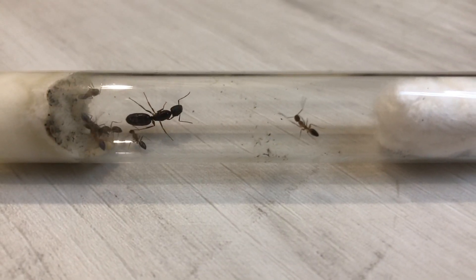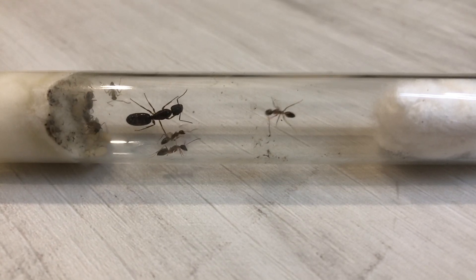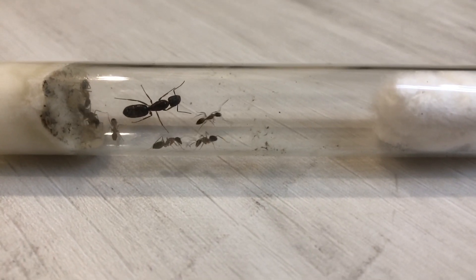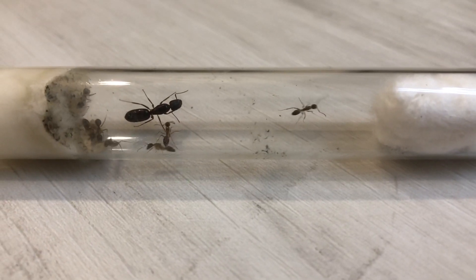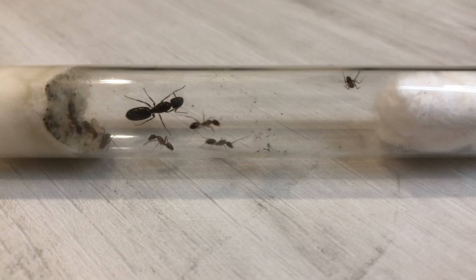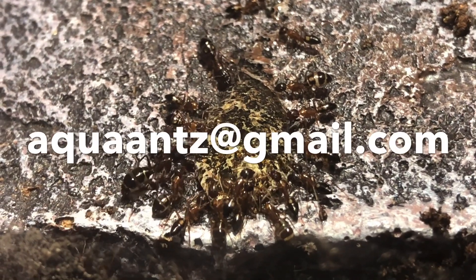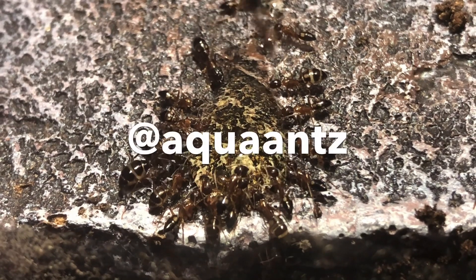They're such interesting ants, aren't they? If you're living in Singapore, then this is your lucky day. I'm giving away three founding colonies of Camponotus albospausus to any new ant-keepers looking to keep this species in Singapore. To collect it, simply contact me at my email or send me a message on Instagram.